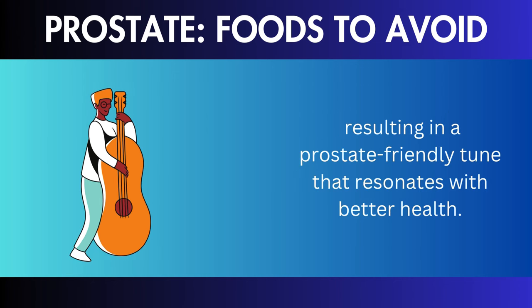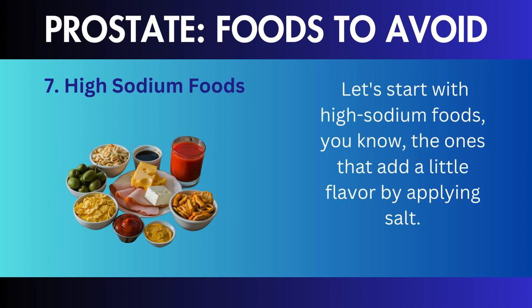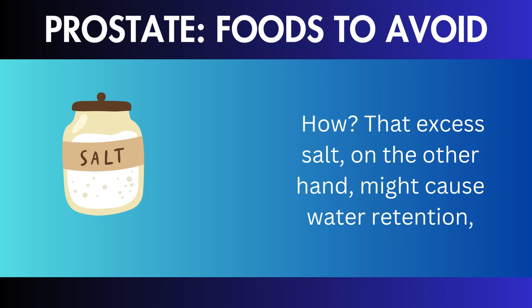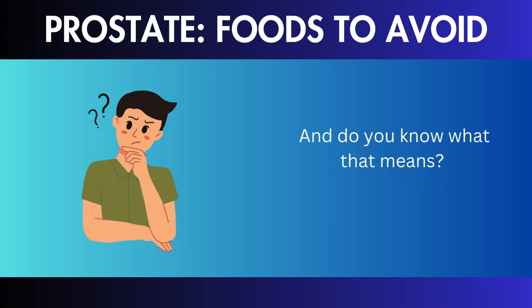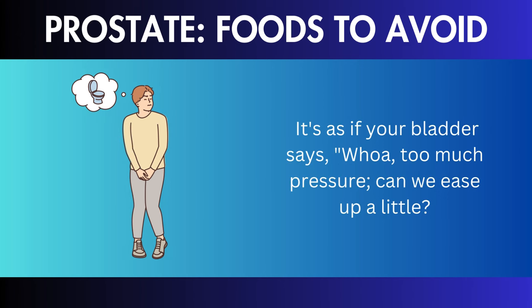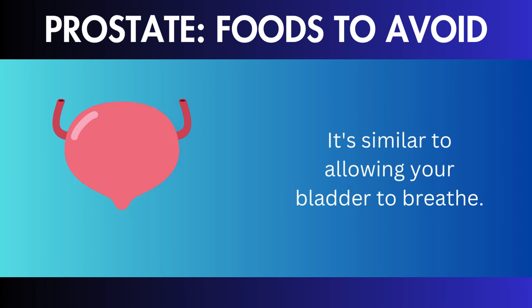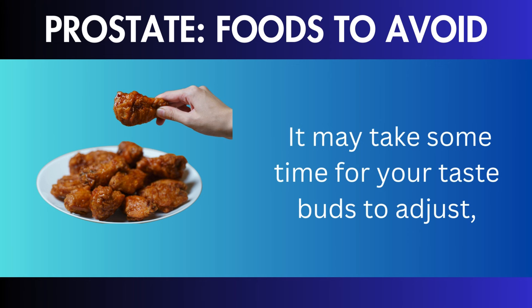High Sodium Foods: high-sodium foods add flavor, but excess salt might cause water retention, when your body holds on to more water than it needs. This puts additional strain on your bladder, worsening your urine problems. Consider taking a break from the salt shaker. Choosing lower-sodium options or flavoring your food with herbs and spices can boost bladder-friendly flavor. Your bladder may thank you for the smoother flow.